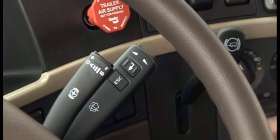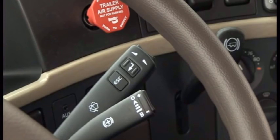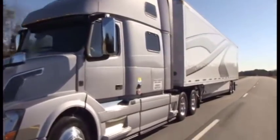If you need more retardation, you can pull it down to position 3. Or, if you need maximum retardation, pull the stock all the way down to the B position for maximum engine braking. This will tell I-shift to downshift to the maximum extent possible.